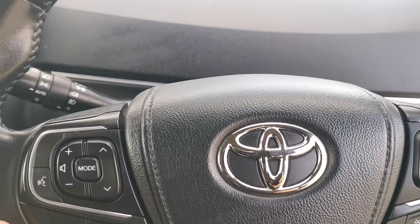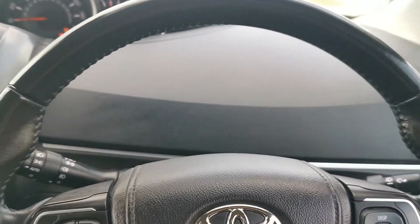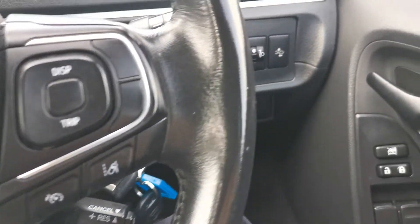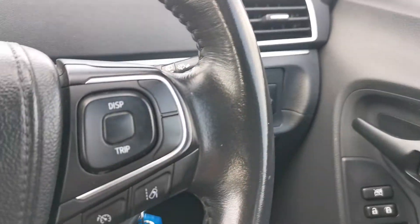We've got Bluetooth, automatic lights, front and rear fog lights. It's got lane assist, cruise control. It's also got adaptive cruise control — it keeps you in lane.